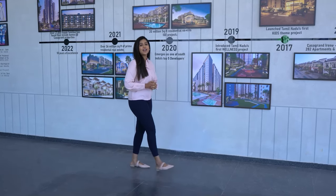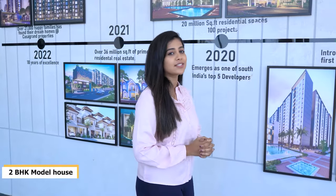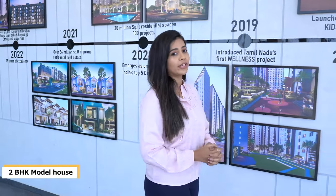Welcome sir, ma'am. Welcome to Casa Grand Aspires. The model apartment I'm going to show you is of 964 square feet saleable area of the A206 unit.